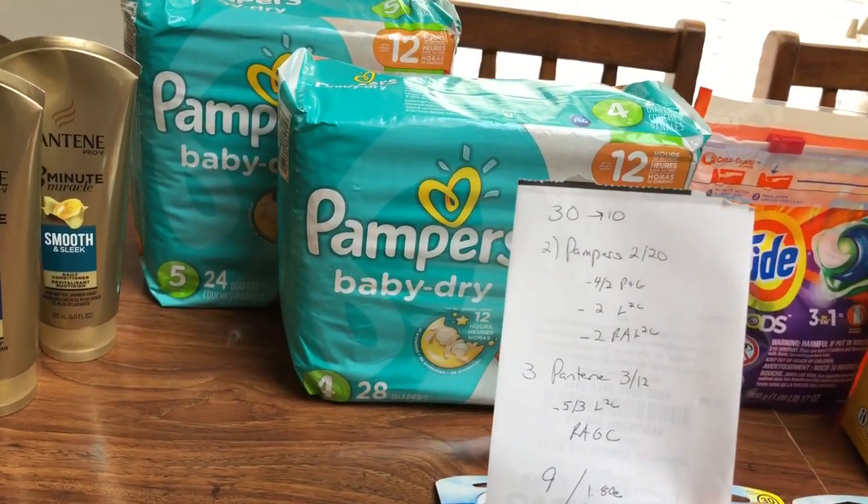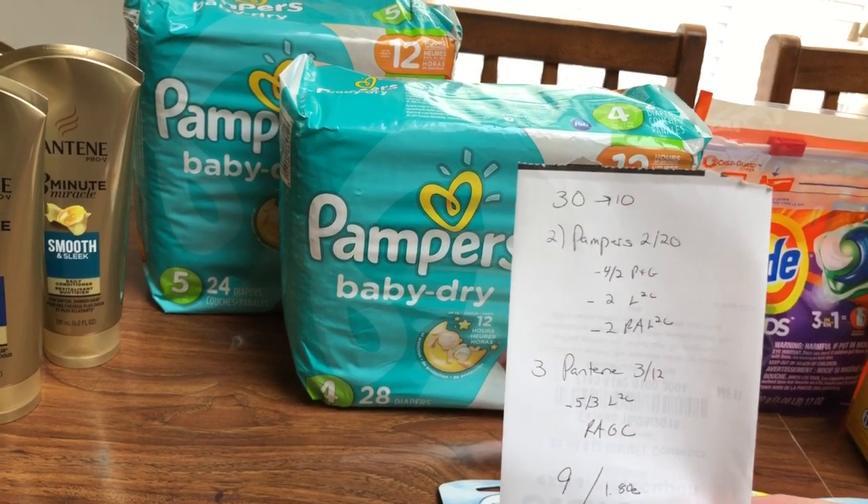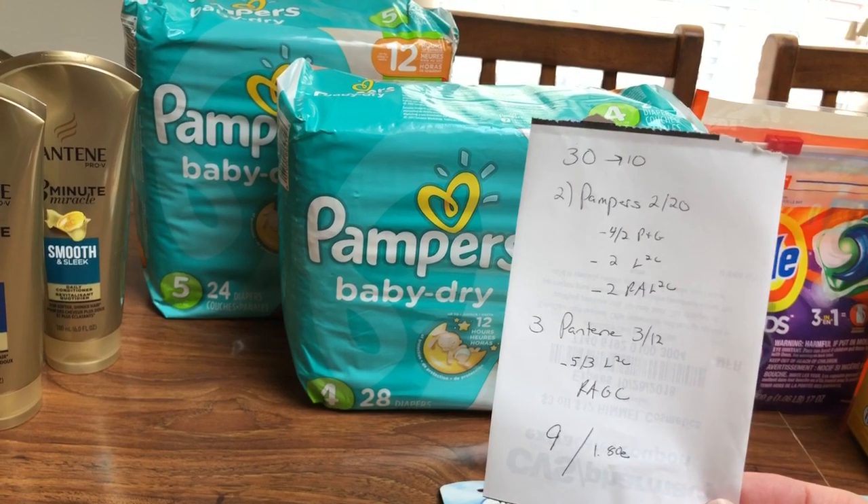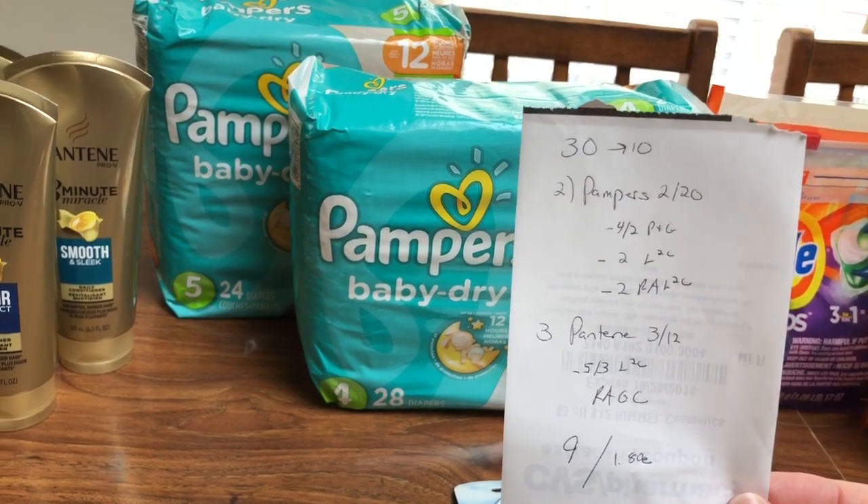The Pampers are $2 for $20. I had a $4 off 2 from the P&G, and then a $2 Load to Card also stacked with that. And then I had a $2 Rite Aid Load to Card coupon that worked as well.